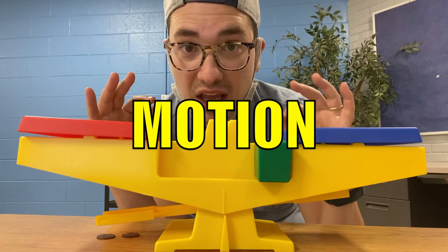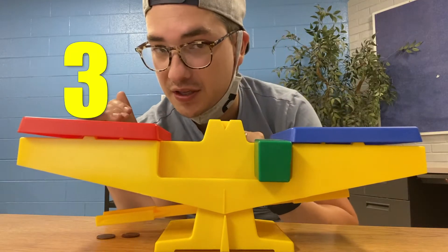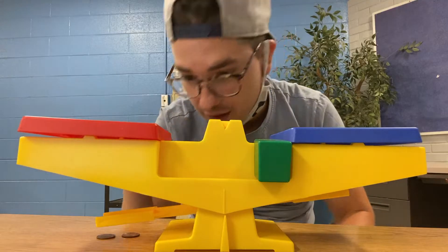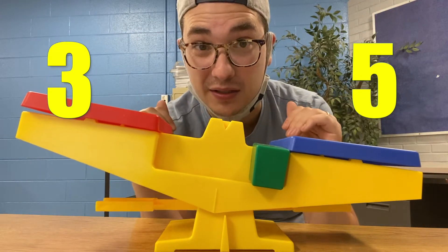However, it will experience motion if we get it unbalanced. So there's three pennies here, three pennies here. Let's add two more to one side. Two more pennies — suddenly there's motion. The pan balance is unbalanced.